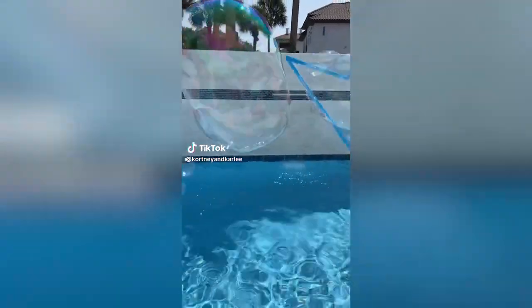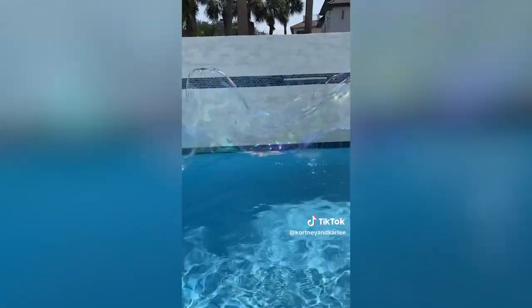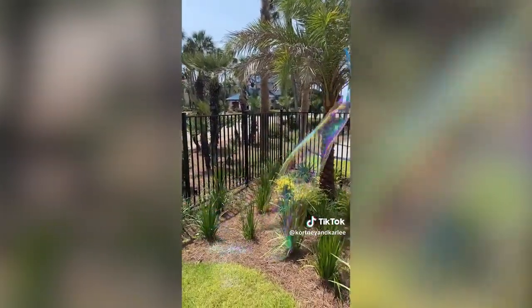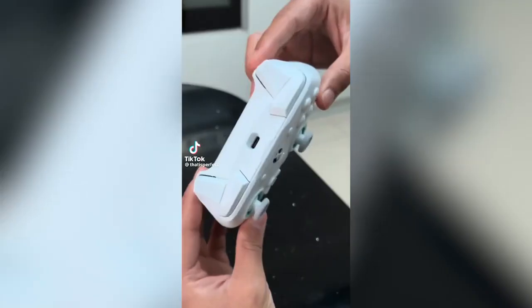Amazon summer must-have: this is the ultimate bubble sword — just add some bubble solution and it makes long-lasting giant bubbles. This was such a huge hit this summer, keeping kids entertained for hours. Everyone loved it and had so much fun.